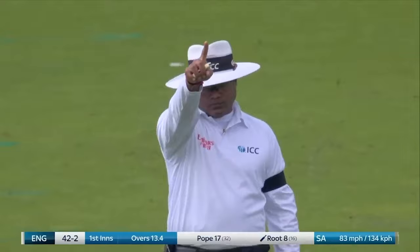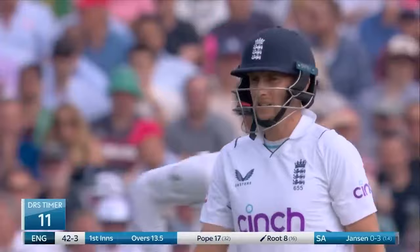That's Fuller, and that has moved — he's given him out. Come on, Weiss! Nitin Menon thinks it's straight enough. No surprise, we'll review.